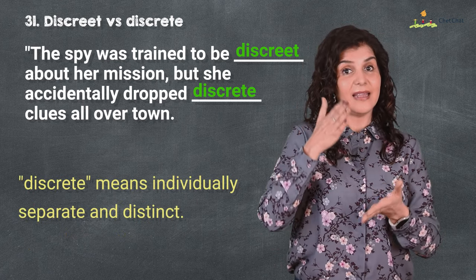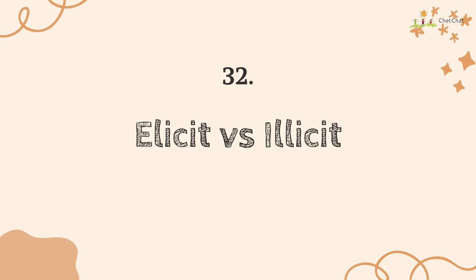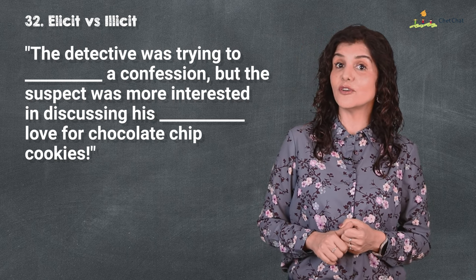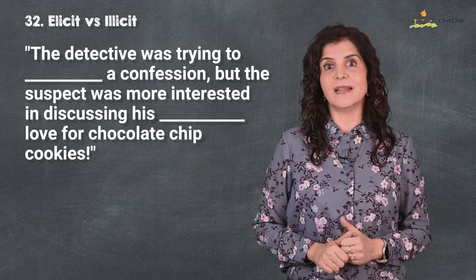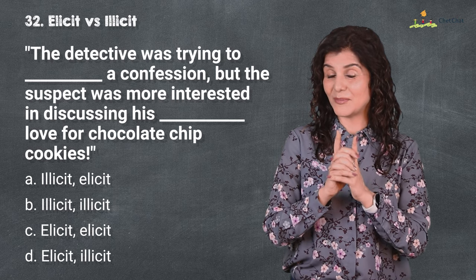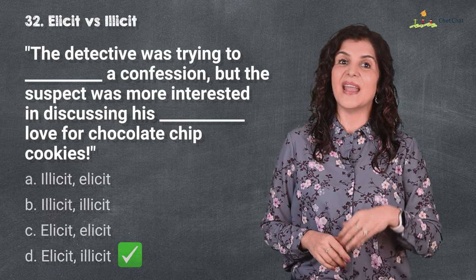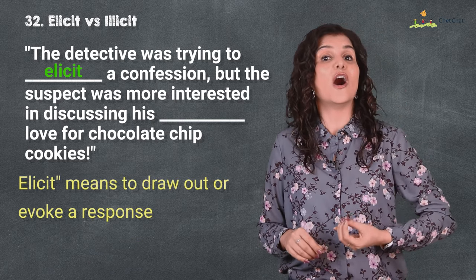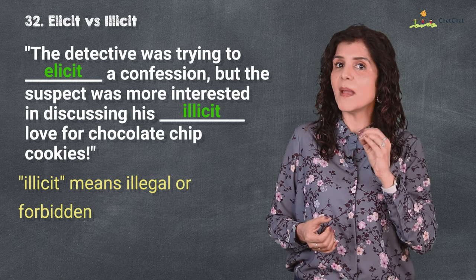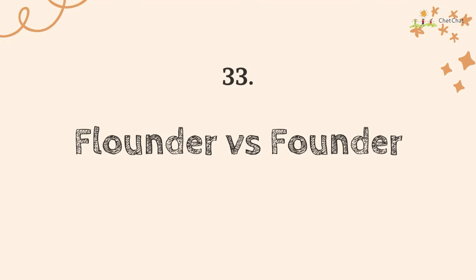Number 32 is 'elicit' versus 'illicit.' The detective was trying to elicit a confession, but the suspect was more interested in discussing his love for chocolate chip cookies. 'Elicit' with an E means to draw out or evoke a response; 'illicit' means illegal or forbidden. Remember — 'illicit' has 'ill' in it, like 'illegal,' and they have similar meanings.